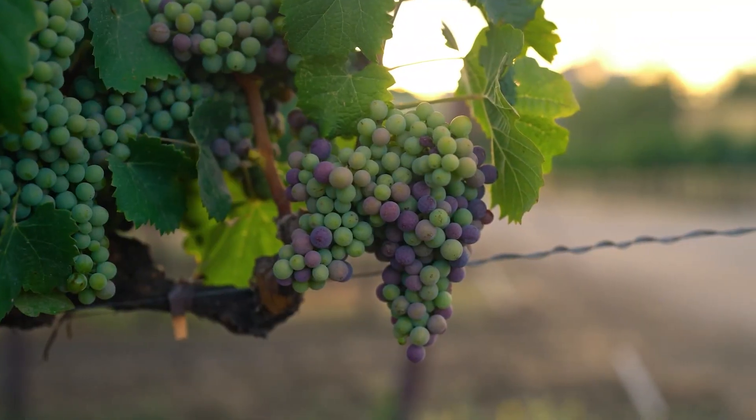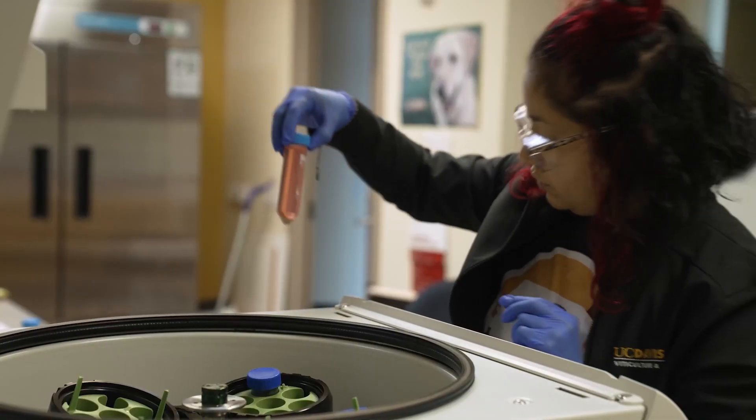Hey there Aggies, today I'm meeting some of the folks who are part of one of the most unique and exciting departments on campus: Viticulture and Enology. Let's go.